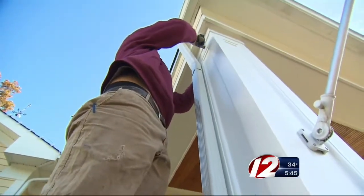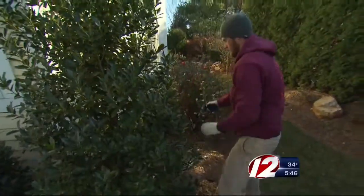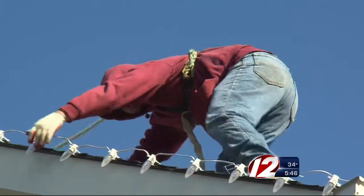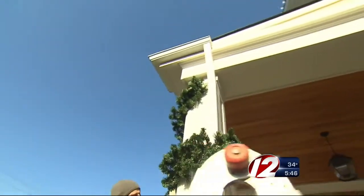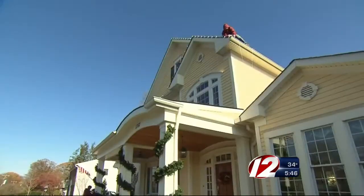Landscaper Josh Kane recommends giving shrubs and bushes the final trim of the season and clearing leaves before adding lights. His crews also inspect those lights and decor for broken bulbs, cracks, and frayed or brittle wires. You're working with electricity outdoors, so electricity and water don't go well together. It's really important to spend that time up front — you don't want to put them all up, plug them in, and find out they don't work.